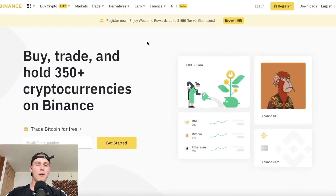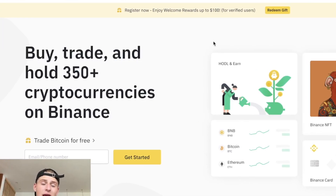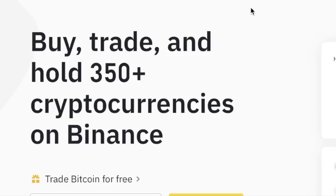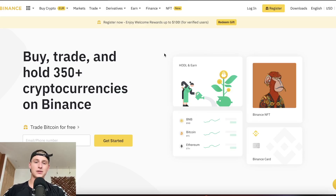If you are interested in trading, check out Binance in the link in the description. You can trade on Binance with the lowest fees. If you sign up using the link in the description, you could also receive an insane deposit bonus of up to 600 US dollars.